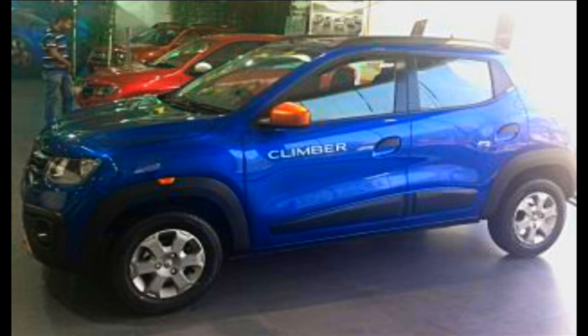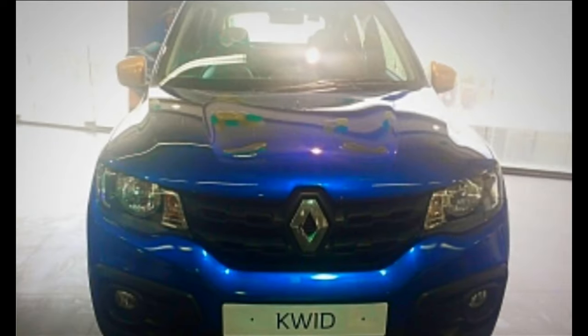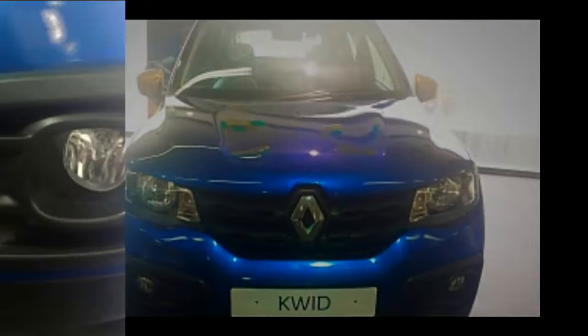We met the Kwid Climber to find out if it looks as good in reality as it does in images. The Renault Kwid's exterior design has already earned a mini SUV status for buyers looking for more muscle at an entry-level price. Renault has launched a new variant called the Kwid Climber, which gets cosmetic updates aimed at making it look beefier. There are also color updates, and the interior gets elements that complement the exterior theme.